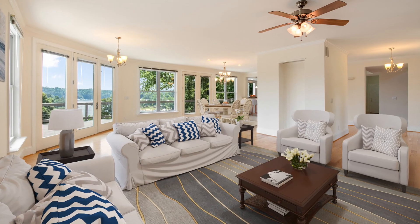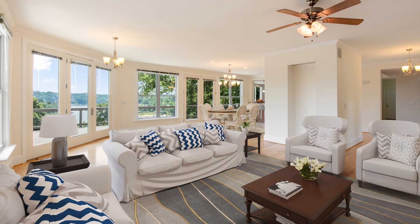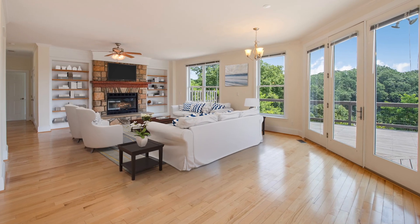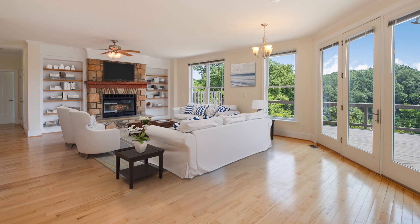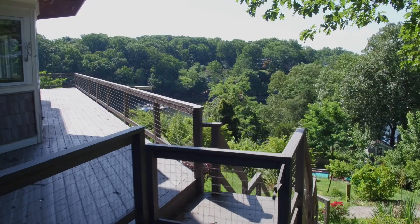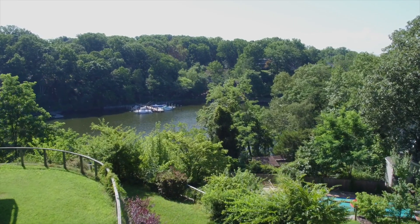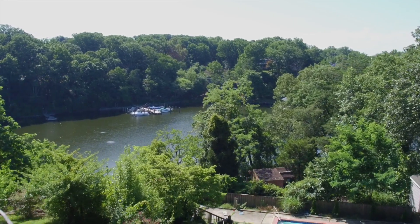When you step into the great room, you'll see you have walls of glass on two sides, so you have a 180-degree water view. The great room also features a wood-burning fireplace, hardwood floors, and built-in bookshelves. When you step out onto the deck, you'll have the same 180-degree water view, and you'll look down on both your swimming pool and your boat.